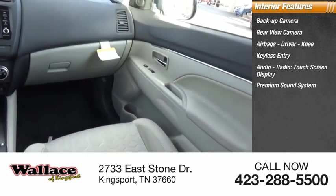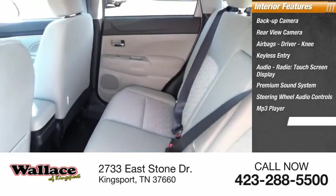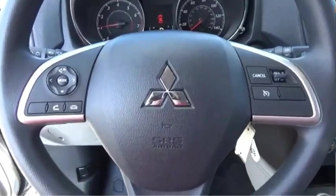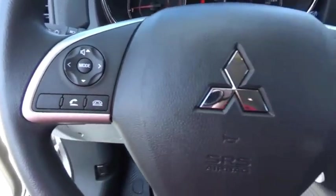Premium sound system, steering wheel audio controls, MP3 player, security system, and audio speed sensitive volume control. This beauty is sure to make you the talk of the neighborhood, so call or drop in for a test drive today.